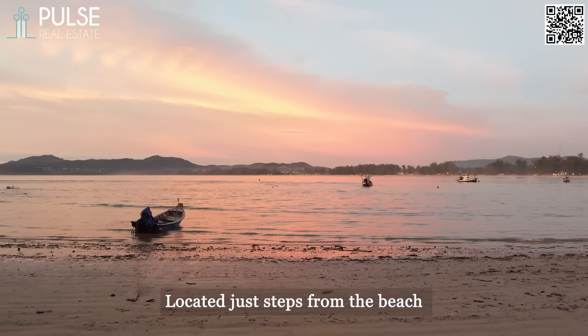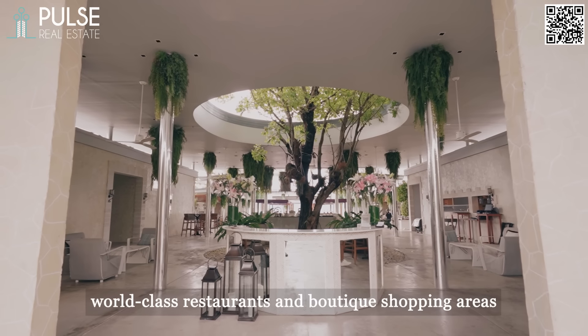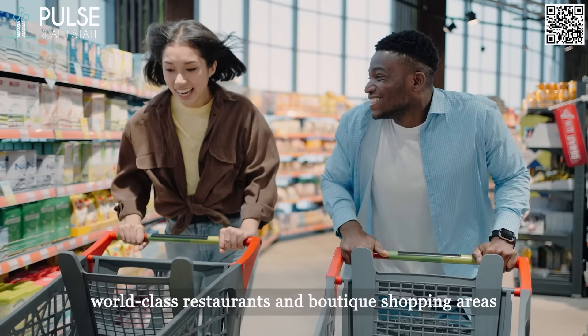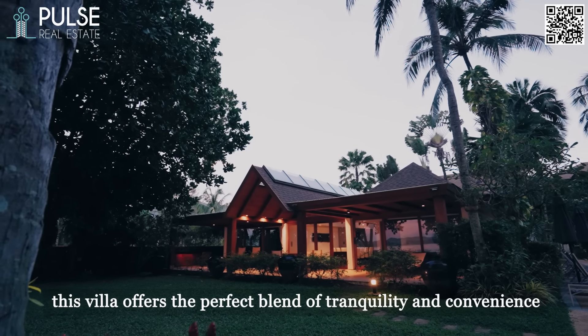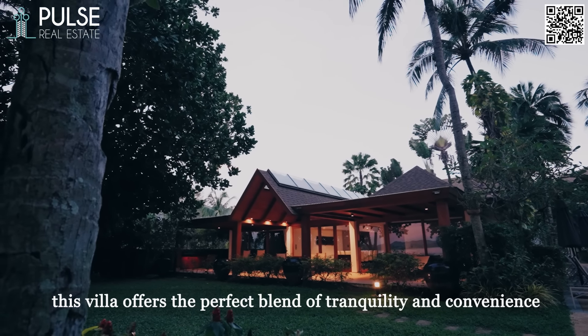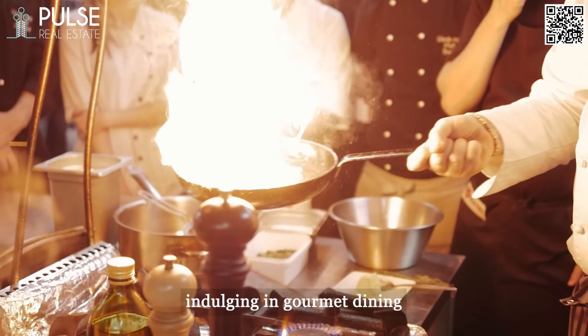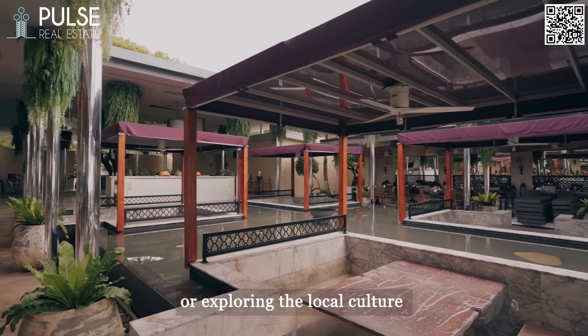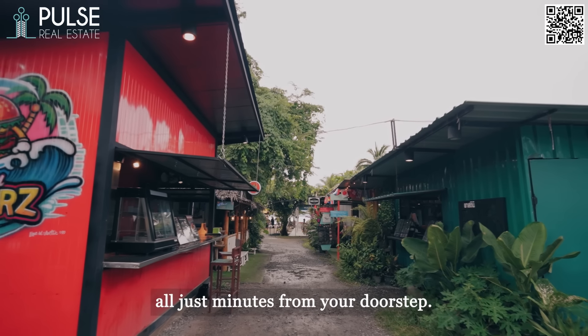Located just steps from the beach and a short walk to vibrant beach clubs, world-class restaurants, and boutique shopping areas, this villa offers the perfect blend of tranquility and convenience. Spend your days relaxing on the beach, indulging in gourmet dining, or exploring the local culture and nightlife — all just minutes from your doorstep.